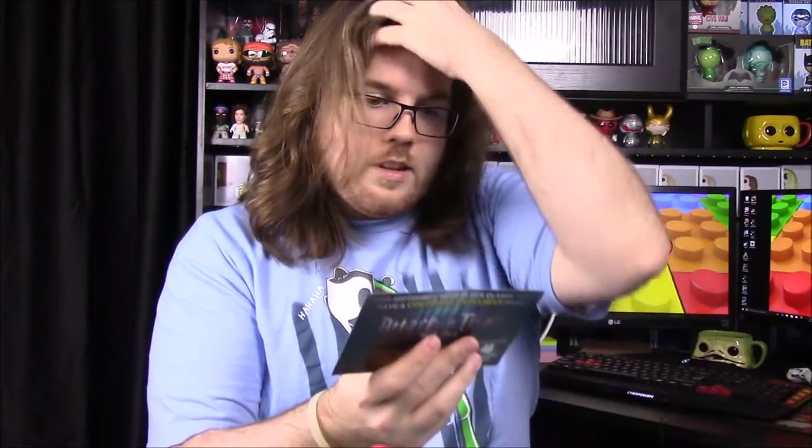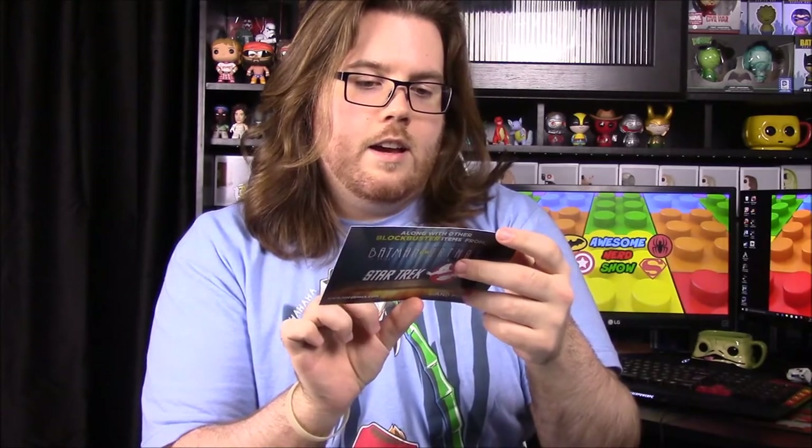Next month we have from Batman the Animated Series, Star Trek, and Ghostbusters, and then an exclusive Attack on Titan item. That's next month's box. It doesn't look like there's any theme unless it's 'Blockbuster,' which is highlighted there.